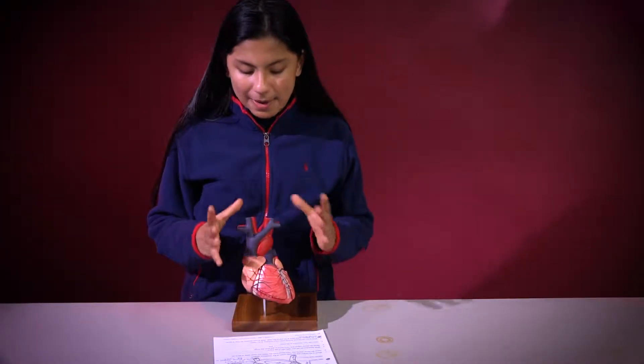Hello everybody, I am Janina, and today it is April 7th of 2017, and I'm going to explain to you the overall view about the heart.